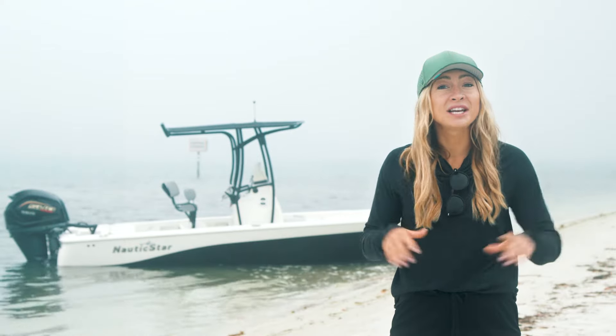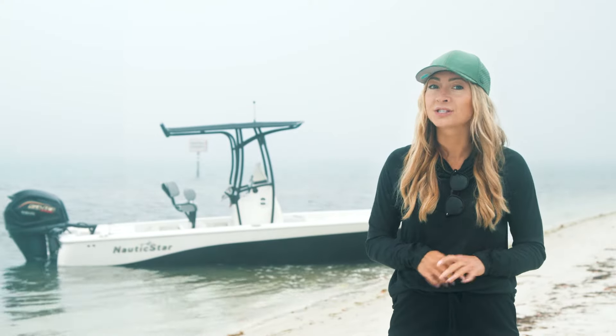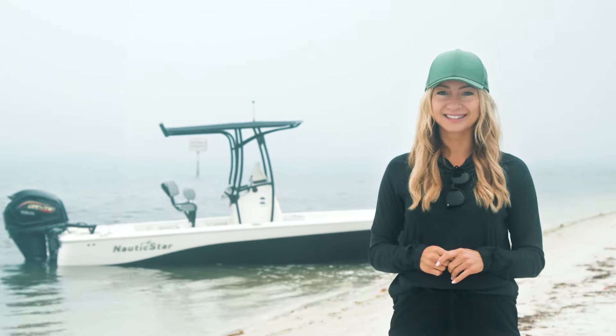Thanks for taking a look at the Nautic Star Bay lineup with me today. If you'd like to learn more about the specific bay boat models, please contact your local Nautic Star dealer or head over to NauticStarBoats.com. Thanks, guys.